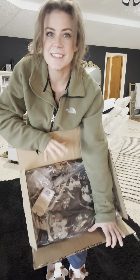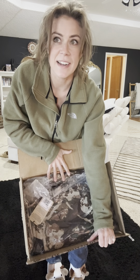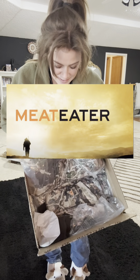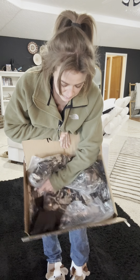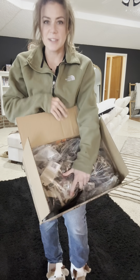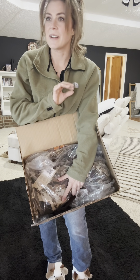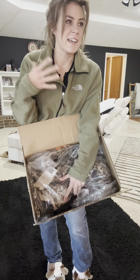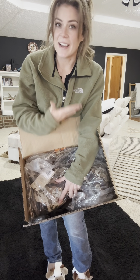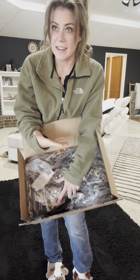It came! I got my very first set of camo ever. I got the First Light camo — the Meat Eater. That is Steve Rinella's company. If you do not know who he is, look him up. I've never treated myself to any set of camo. I've always had hand-me-down mismatched stuff.